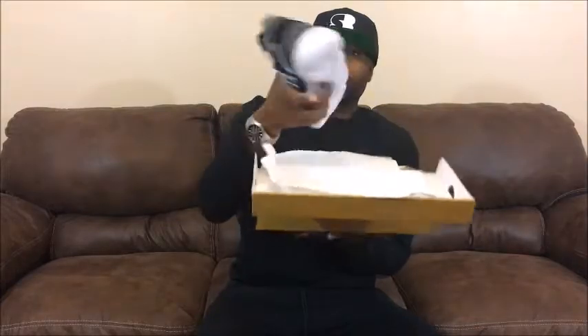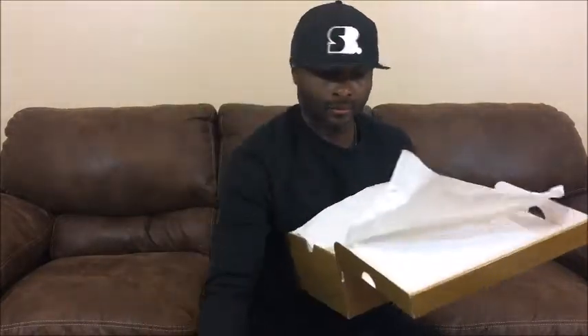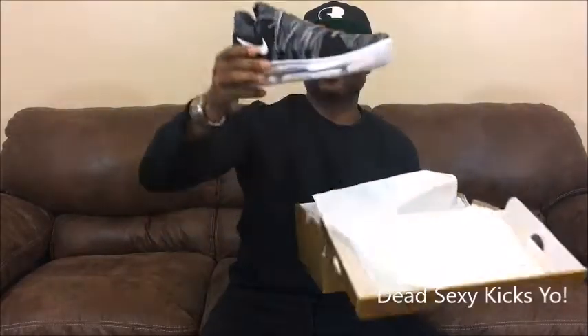Go ahead and let you see me unboxing real quick. Beautiful shoe. Let me get the other one out — beautiful, beautiful, beautiful.